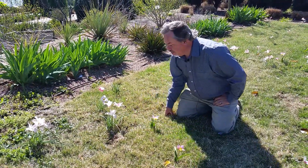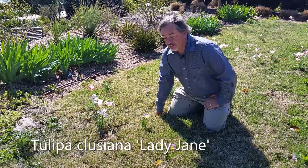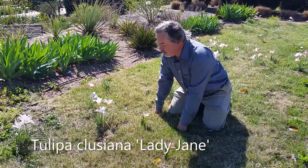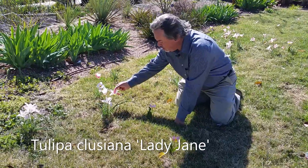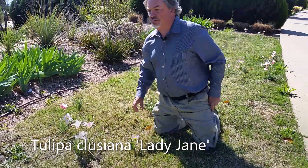This is the lady tulips — Tulipa clusiana, named for Clusius, who was a famous botanist who first introduced tulips into cultivation from the Levant. This particular one is called Lady Jane. It's white with a beautiful pink or pale red stripe down the backs of the petals.